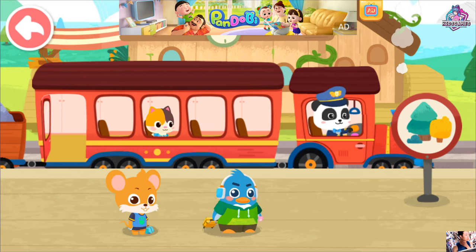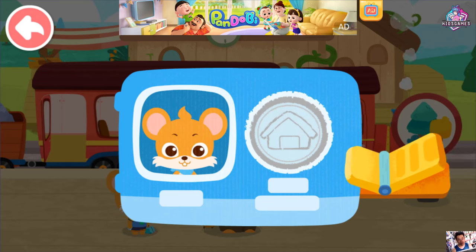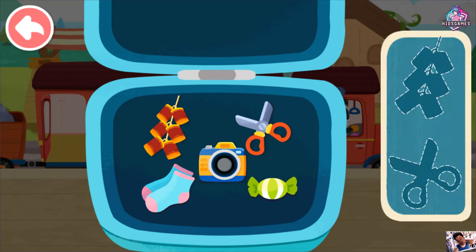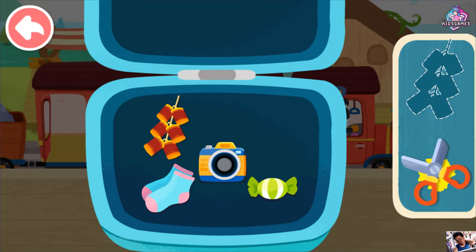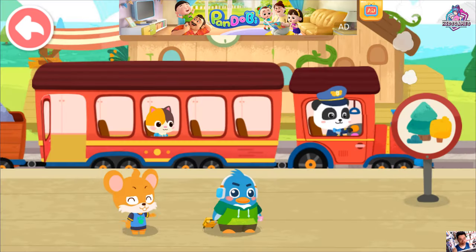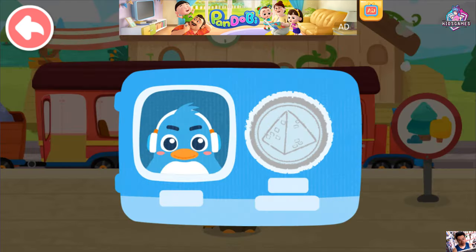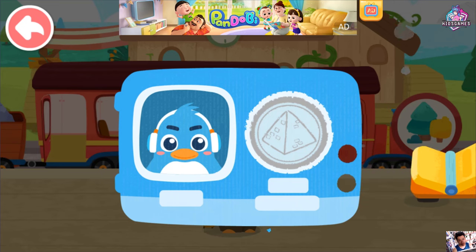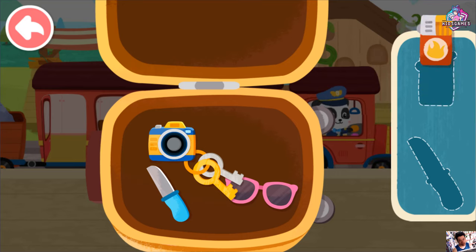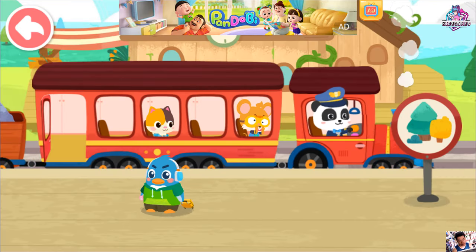Hi, we are about to go on Baby Bus little train. Here is my ticket. Prohibited items cannot be taken onto the train. Scissors. Firecrackers. Thank you! Here is my train ticket. Prohibited items cannot be taken onto the train. Lighter. Knife. Thank you!